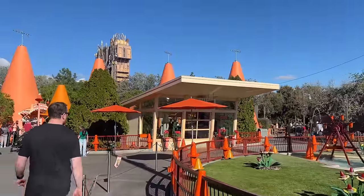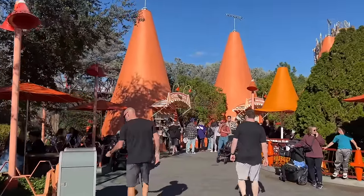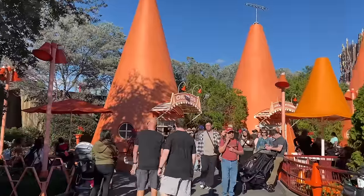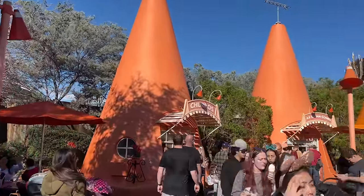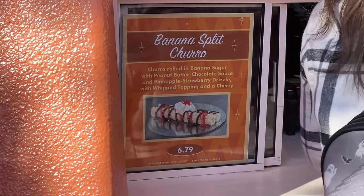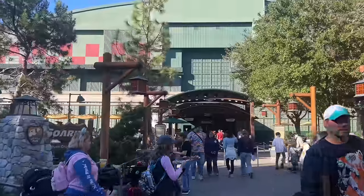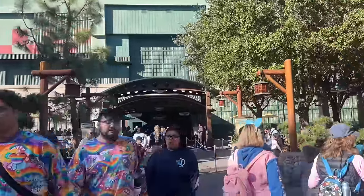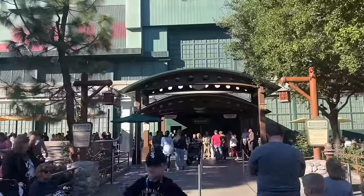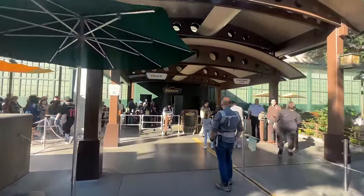A quick word on churros: the four we showed you earlier were the only official Food and Wine Festival churros. But as we've been walking around, other churro carts have specialty seasonal churros too. One is at the Churro Cone at the Cozy Cone Motel — even if not labeled Food and Wine, it's unique to this time frame. Here they have the banana split churro. Any time of year, these churro locations always have one regular churro and one seasonal churro that rotates every two to three months.